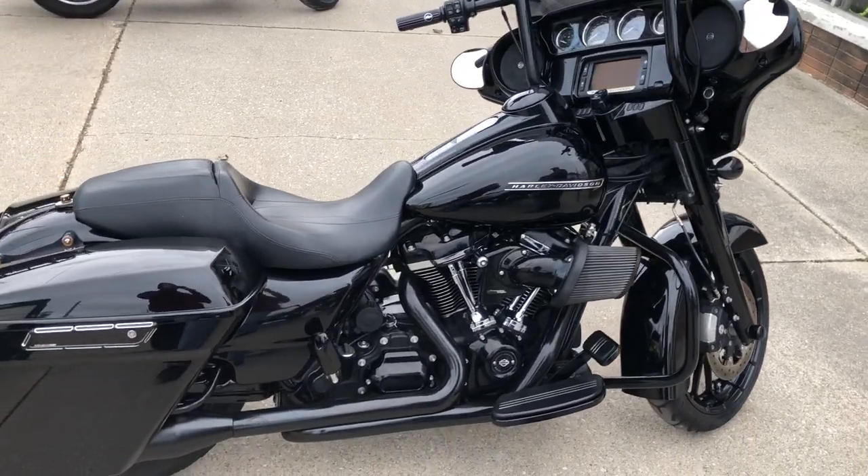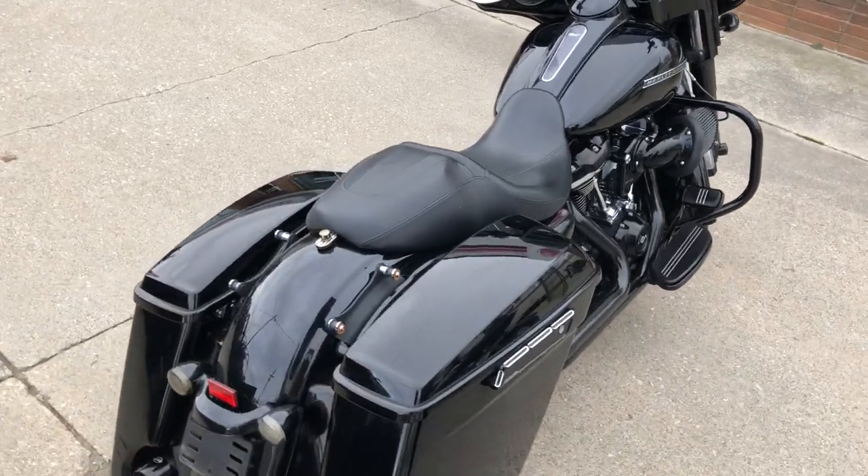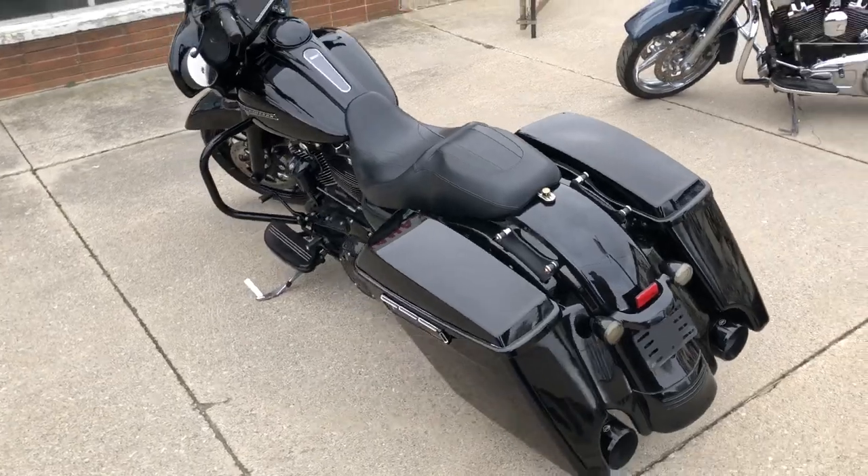Hey guys, approvalpowersports.com here doing some videos on some stuff that just rolled in. Check this one out — it's a 2018 Street Glide Special for sale, got over $2,000 in extras. It's a sharp one.